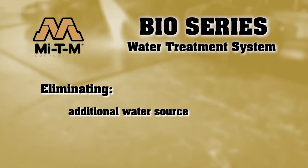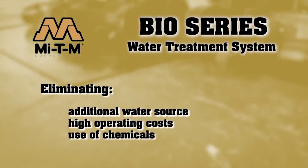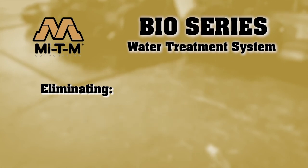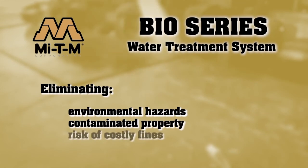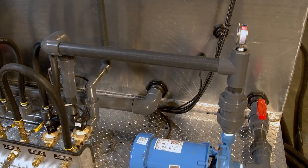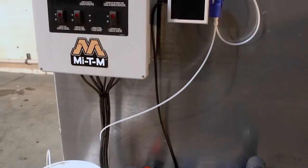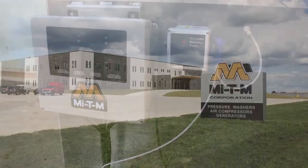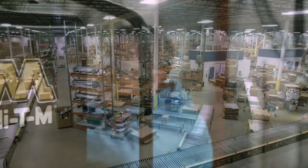With the MyDM's Bio Series, you can eliminate the need for an additional water source, the expense of high operating costs, the use of chemicals, environmental hazards, contaminated property, and the risk of costly fines. The Bio Series water treatment system is designed to operate efficiently for a sound environmental solution to the waste extraction process.